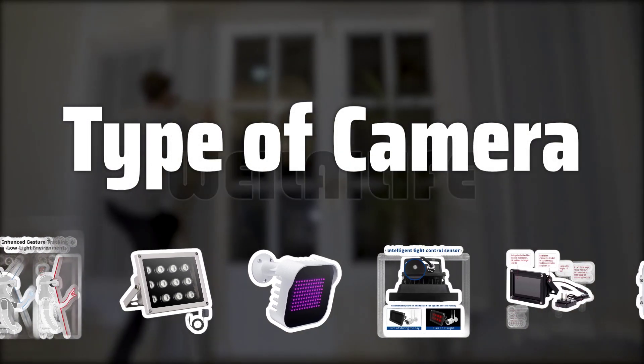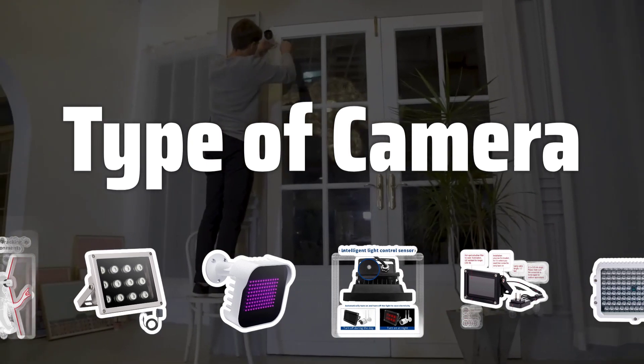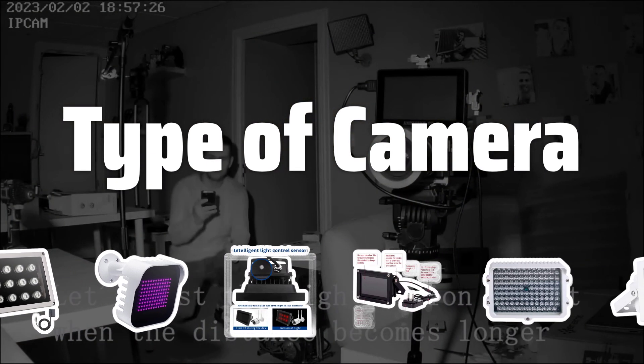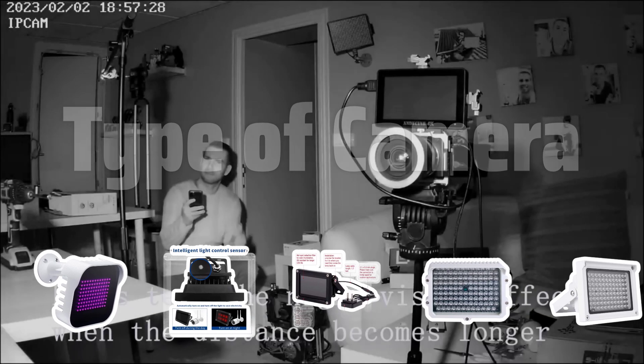Type of Camera. Before buying an IR illuminator, consider the type of camera you'll be using it with. Not all cameras are compatible with IR illuminators due to different features and applications.